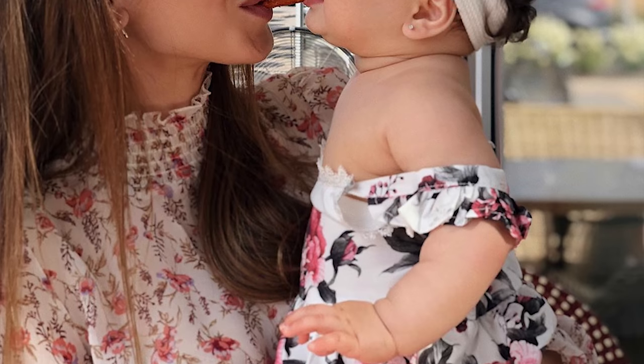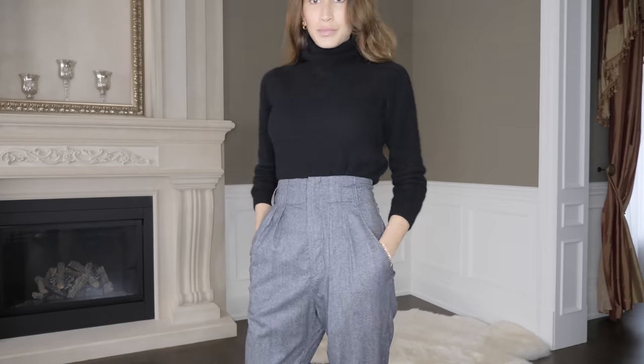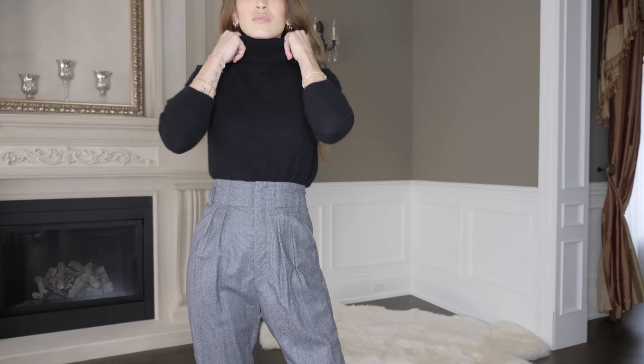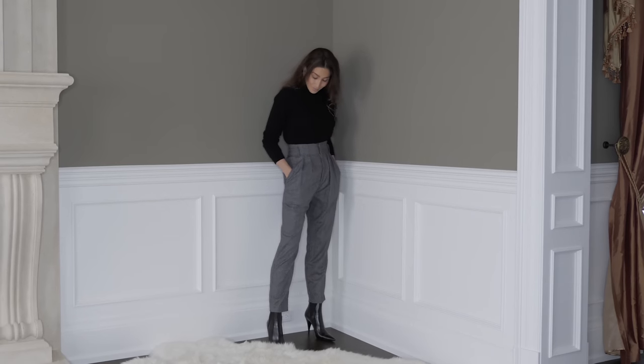Another go-to trick for making my outfit look more chic when I'm in a rush is to throw on a top with a high neck. There's just something about having a little bit of fabric covering your neck — whether it's a mock neck, a high neck, or a turtleneck — that adds a more sophisticated vibe to a look without even having to think about it. This is a style you can wear all year round: in spring and summer, something sleeveless with a high neck, and in fall and winter, a turtleneck or knit sweater with a higher neck will instantly make your look appear more put together.